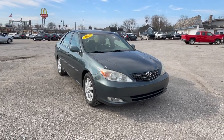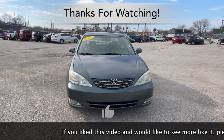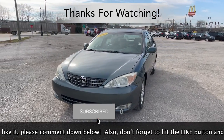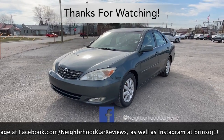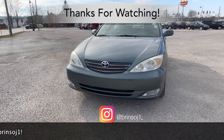And that is our in-depth walk-around review of this 2003 Toyota Camry. We hope you found the review informative, and if you did, please comment down below. Don't forget to hit the like button and subscribe. Check out our Facebook page at facebook.com/neighborhoodcarreviews and our Instagram channel at brensoj1. As always, thanks for watching.